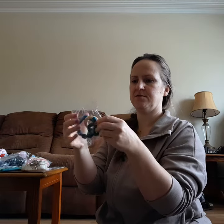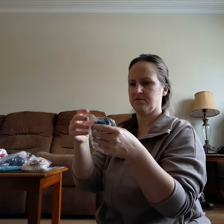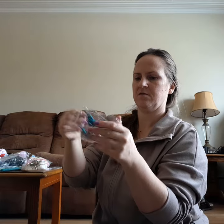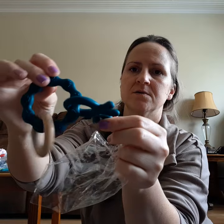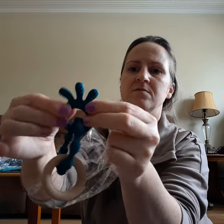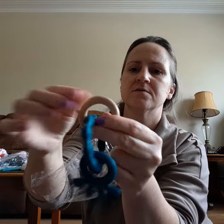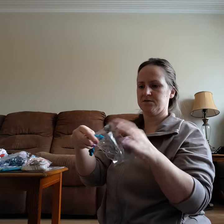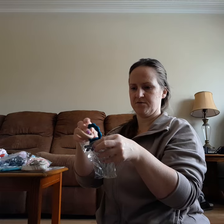Here's another teether — this one's really nice, soft silicone with a piece of wood. Very nice. I got that one for my boy — he's definitely teething right now.